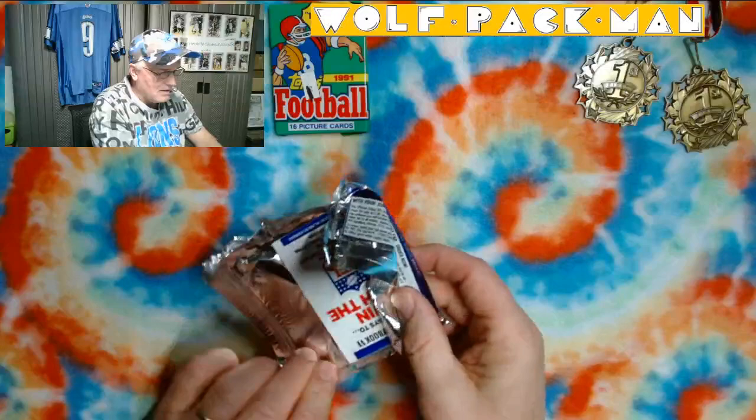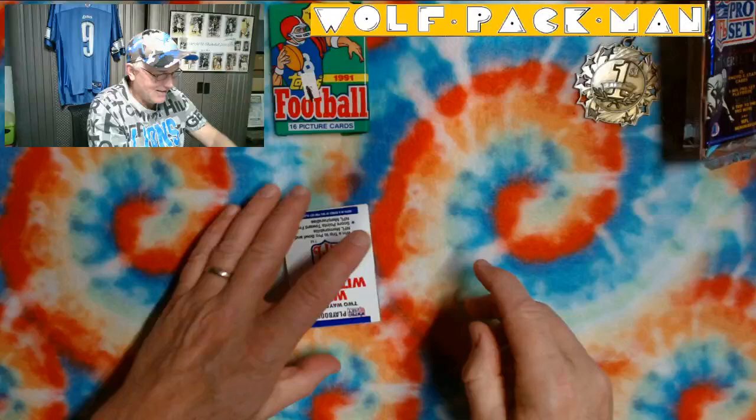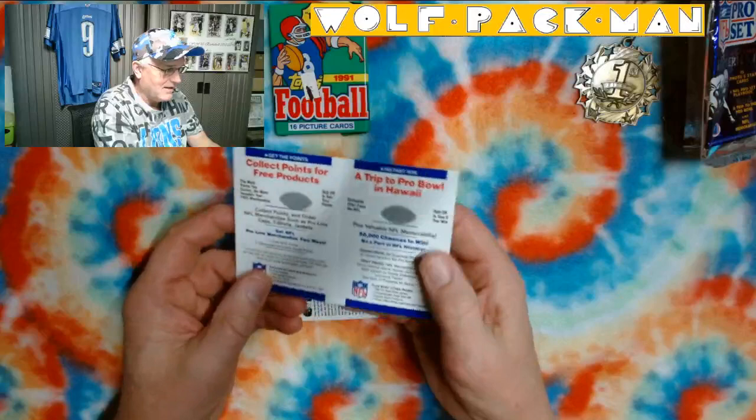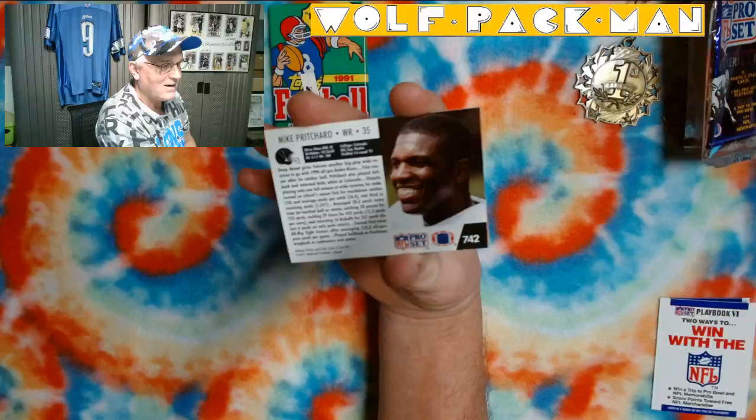Let's do this — Pro Set football. Man, I opened a lot of Pro Set back in the day. So, this is the win-a-trip-to-Hawaii card. I'm sure this was a winner, but we'll never know, will we? So, who do we have here?